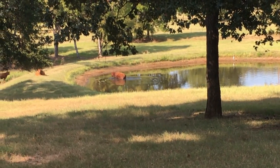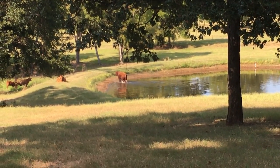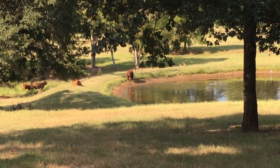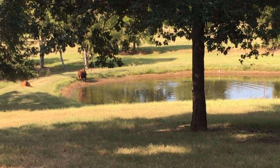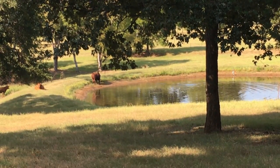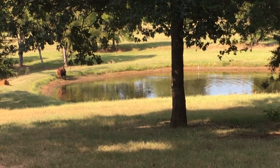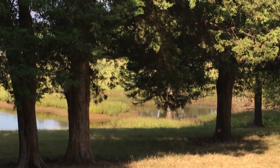Looks like he may be coming out. Anyway, he's having a good time. My pond is holding up well — I haven't completely stopped the leak, but we've had a wetter than normal summer and it is doing pretty well. It's down about three or four feet from extra full.